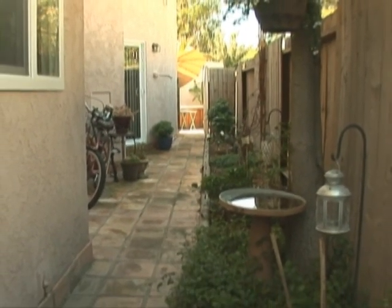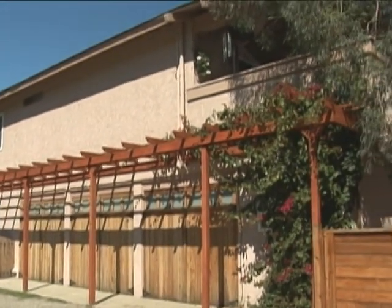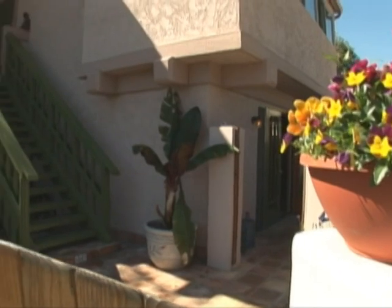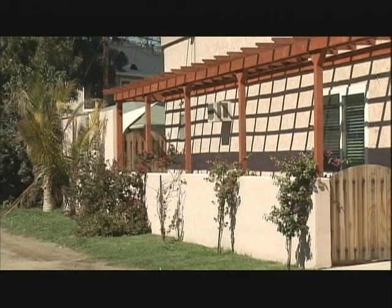The property includes two laundry hookups and garage space for three. A gorgeous eucalyptus tree shades the large common outdoor living space, which also features rustic Mexican tile. Drought-tolerant landscaping and low-maintenance cedar ground cover make this the ideal carefree space to share with friends and family.